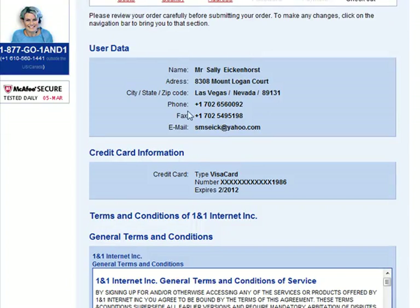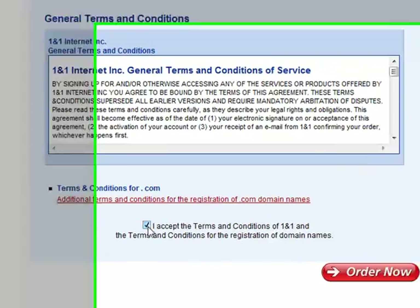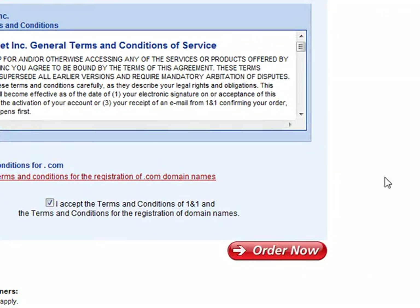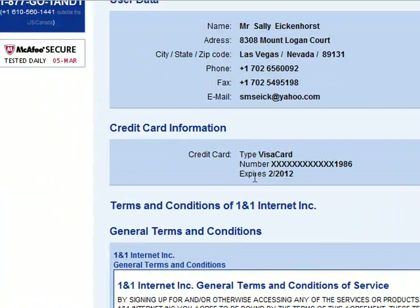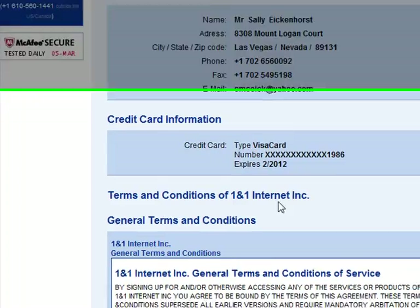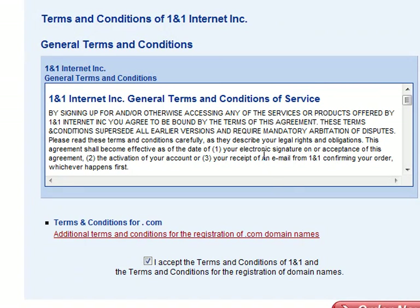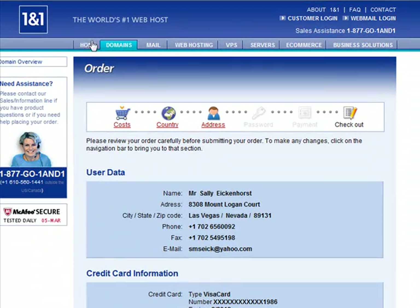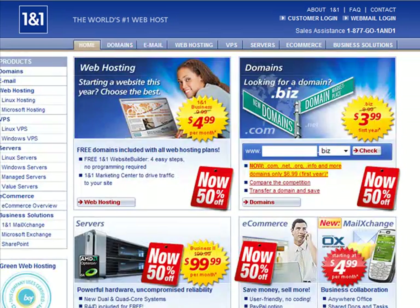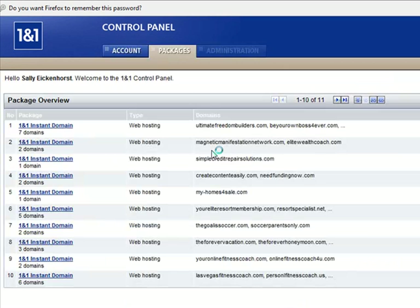Make sure your information is correct — the credit card you have on file — accept the terms and conditions, and click order now. Because I already have a credit card on file, my information is in there. But if you didn't, you would definitely have to enter that information and then just continue on the steps, whether it's click here or order now or whatever the case may be. So now what we're going to do is go ahead and go into how to forward a domain name.